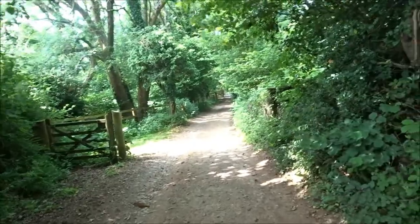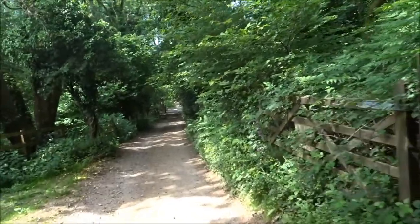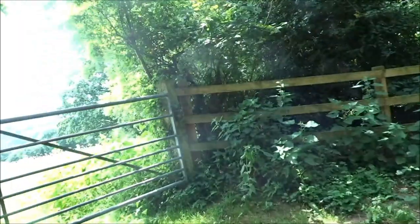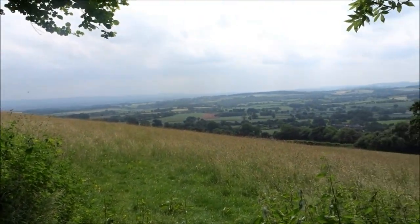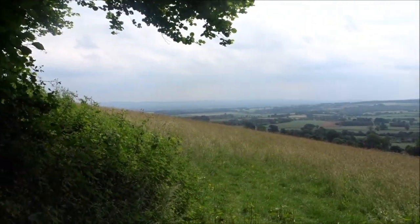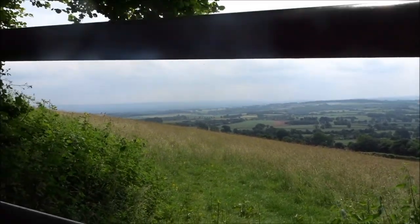We're not right down in the valley, but we've still come down quite a bit. Let's just have a look through this gate, because you often see things. Look at that - see how beautiful that is, everyone. This is Somerset. It looks a bit stormy though. They did say it could change at four o'clock, so I'm hoping it'll be back a little bit more by then.